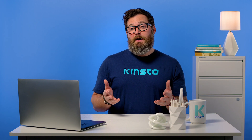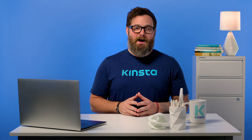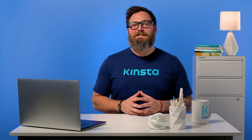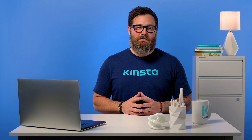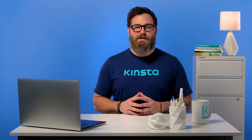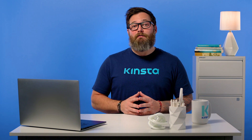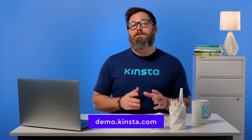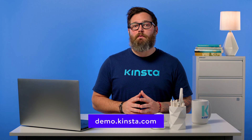Do you have any questions about how to defer parsing of JavaScript in WordPress? Ask away in the comments below. Kinsta's WordPress hosting can speed up your website by up to 200%, and you'll get 24/7 support from our expert WordPress engineers. Let us show you the Kinsta difference — try a free demo of our MyKinsta dashboard at demo.kinsta.com. Thank you for watching and don't forget to subscribe for more tutorials, explainers, and helpful content like this.